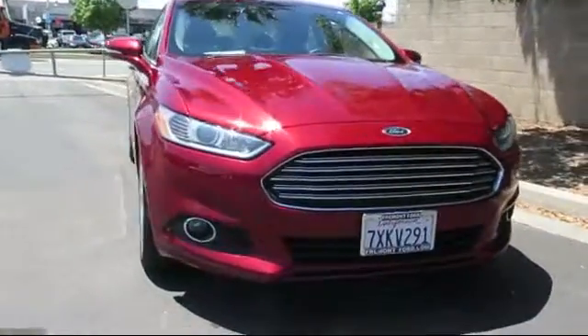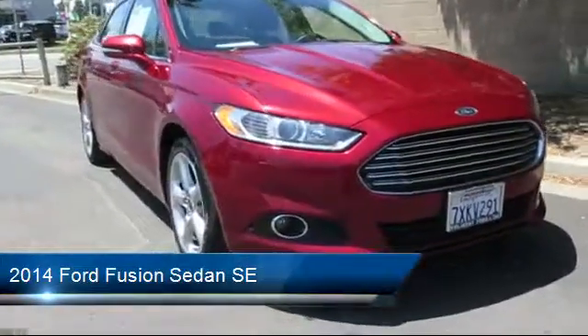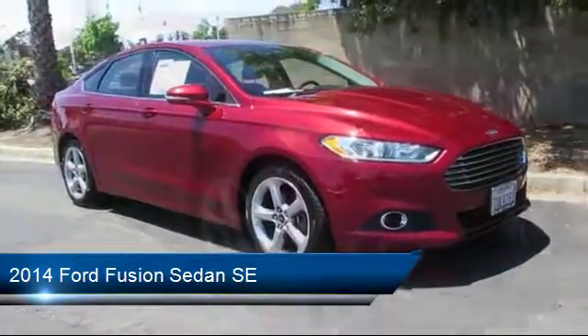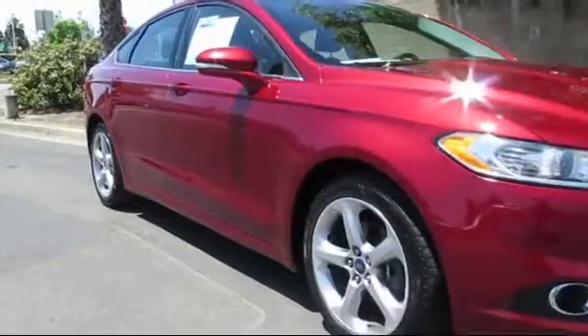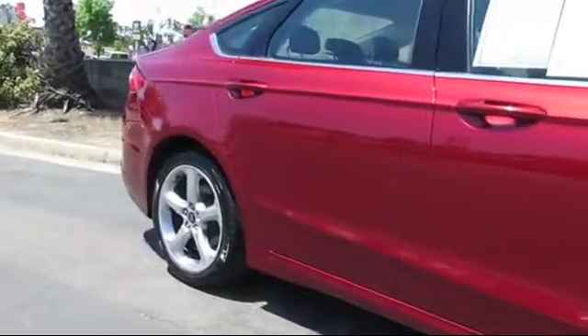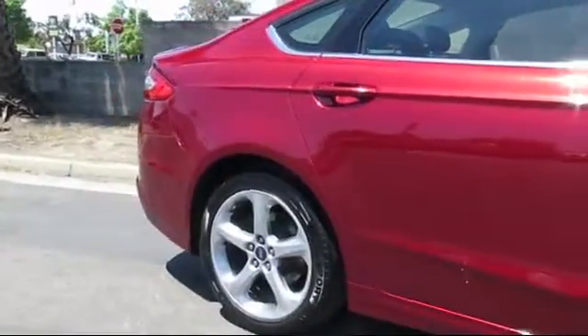It comes equipped with Keyless Entry, Rear View Camera, Steering Wheel Controls, Navigation System, Air Conditioning, Traction Control, Side Airbags, Power Windows, CD Player, Fog Lights, and much more.